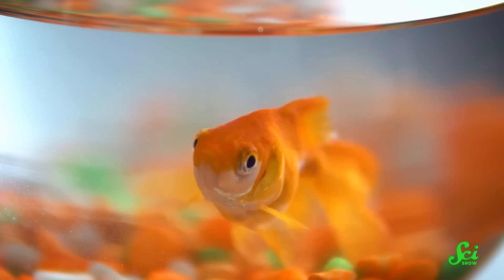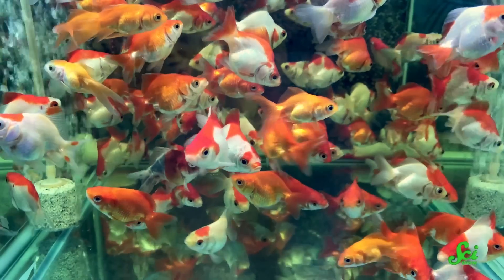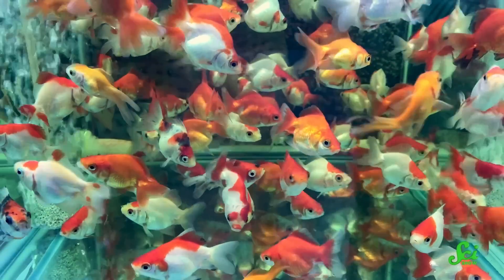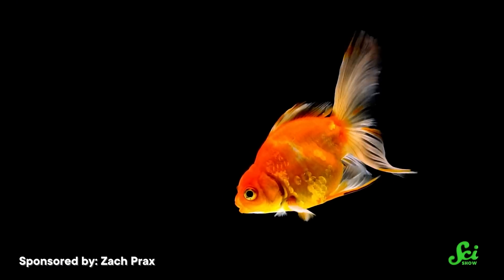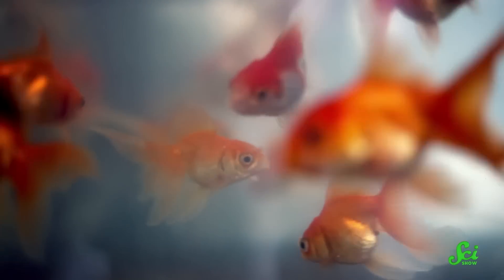If you had a pet fish as a kid, chances are it was a goldfish. Hundreds of millions of them are sold in the U.S. each year. And it's easy to see why, with their shimmering scales and swirling tail so calming to watch. And that's what first led people in China to breed them more than a thousand years ago. But, as it turns out, beauty wasn't the only thing goldfish had going for them. They also had lots of really strange biological traits that made them incredibly resilient.